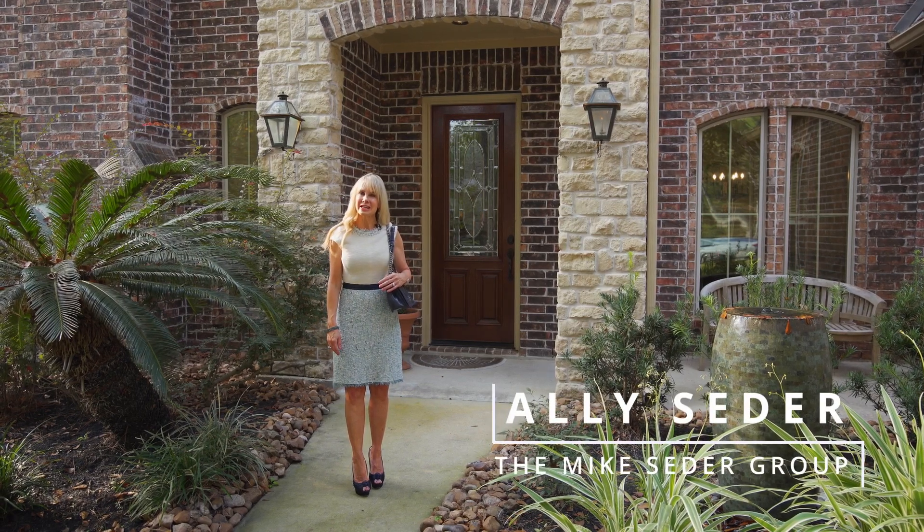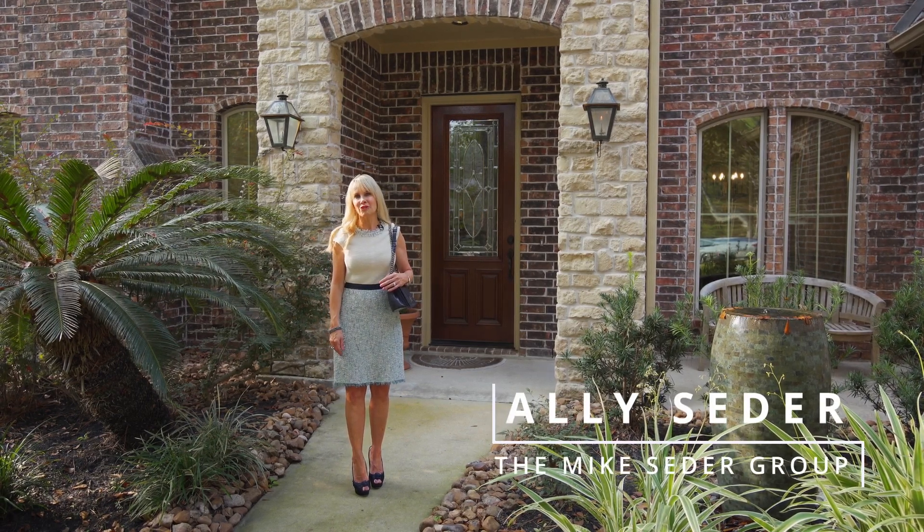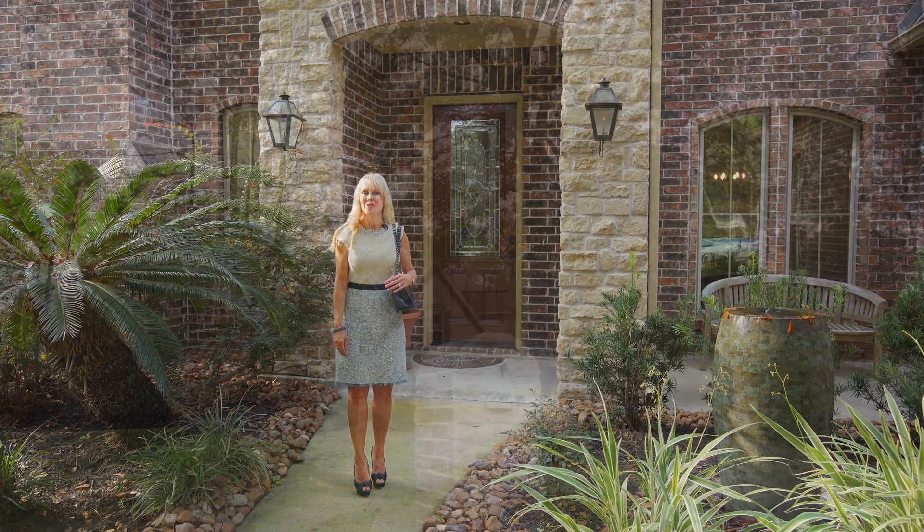Hi, I'm Allie Cedar. On today's Cedar Spotlight, we're going to take a walk through 27707 Brayden Court.